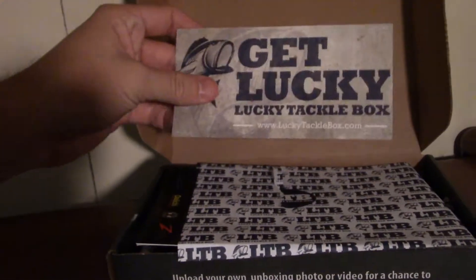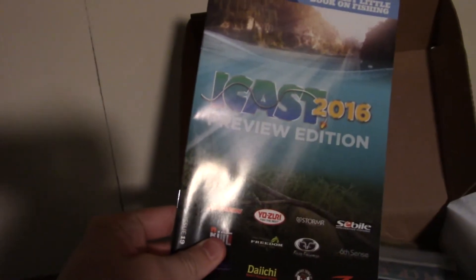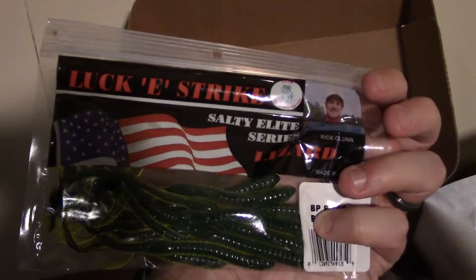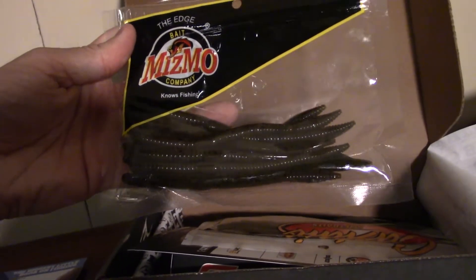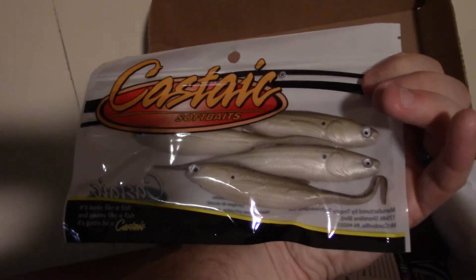You will receive a Lucky Tackle Box sticker, an I Cast 2016 preview edition, Lucky Strike Salty Elite Series Lizard — it's a Rick Clun special. Also these Mismo Senko-based wacky rig style worms, and Castaic soft baits — these are swim baits and they're really, really nice.